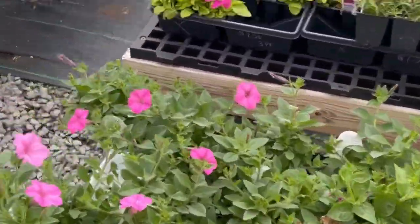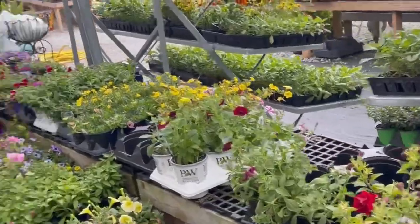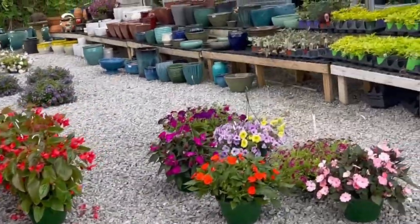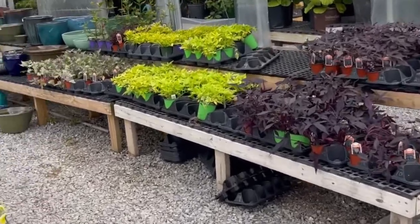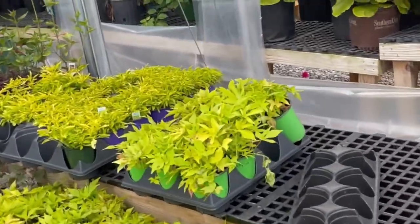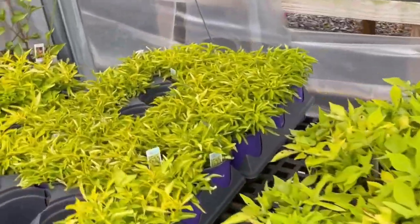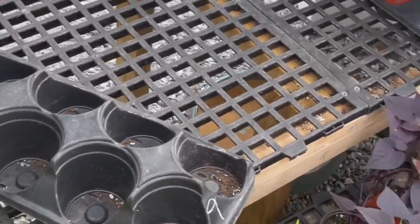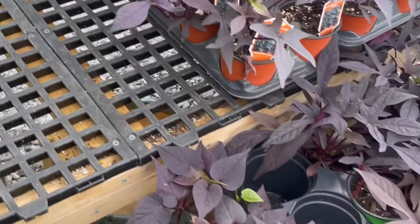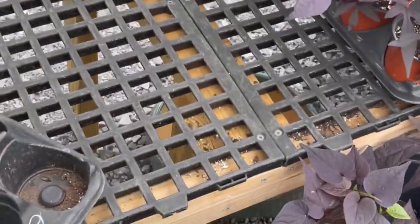Super bells! This is how it can be towards the end of the day — everything starts to get picked over. But here's some sweet potato vines. I'll just get a few of those and try to pick a healthy rack of them.